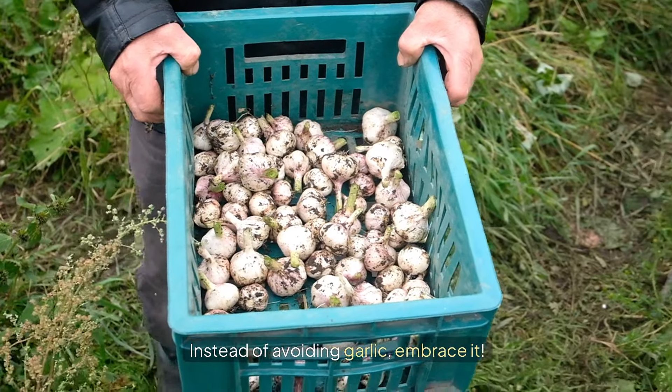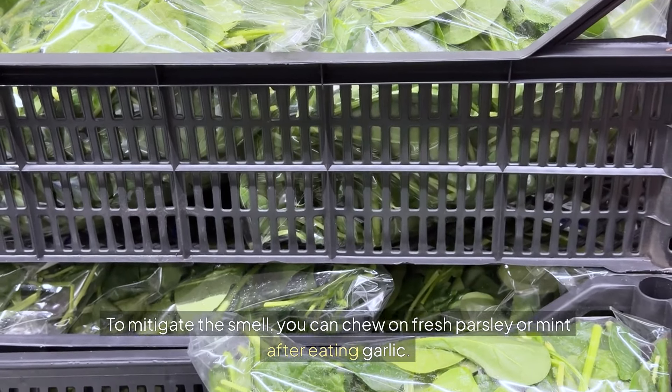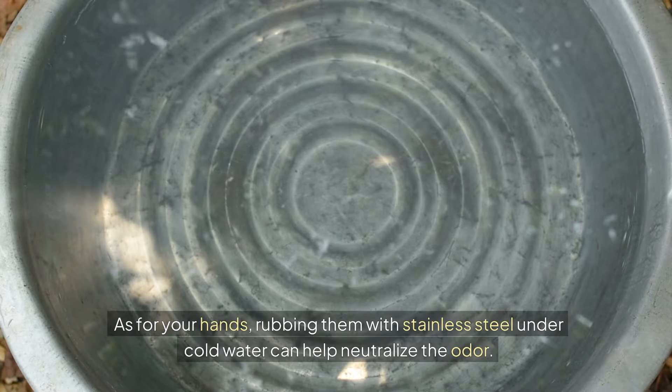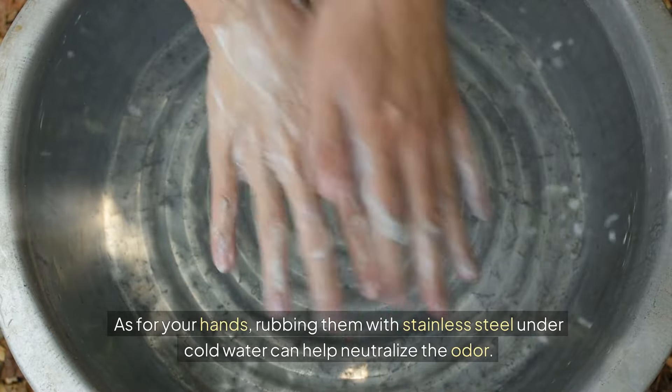Instead of avoiding garlic, embrace it. To mitigate the smell, you can chew on fresh parsley or mint after eating garlic. As for your hands, rubbing them with stainless steel under cold water can help neutralize the odor.